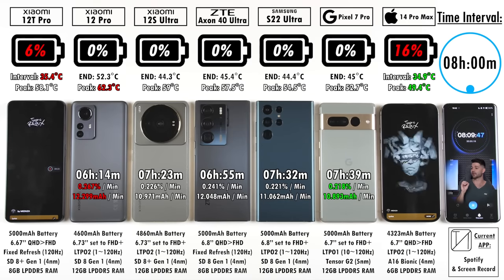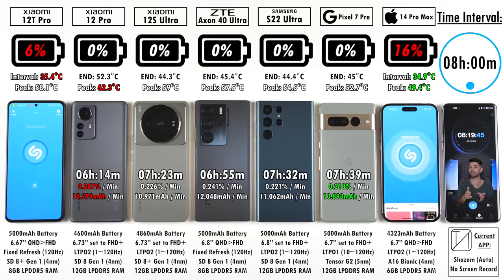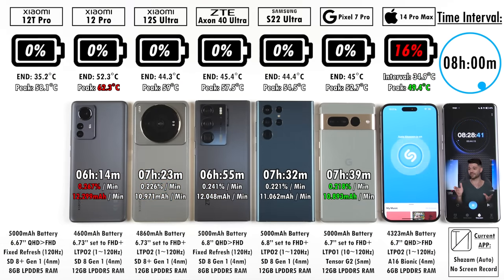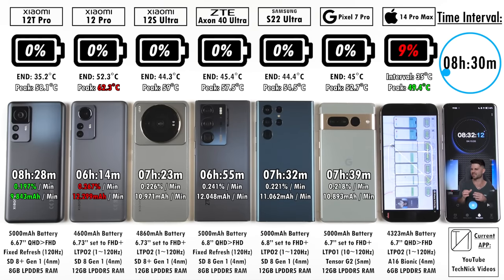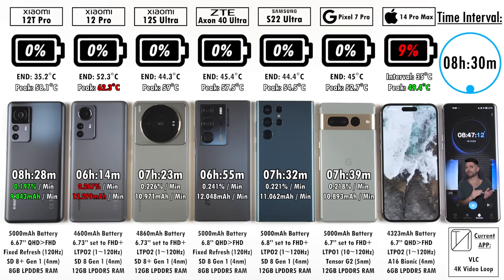Approaching the 8 hour 30 minute mark interval — in my last test, the iPhone 14 Pro Max only reached 8 hours 30 minutes on iOS 16.0.2; we're now on iOS 16.1.1. The Xiaomi 12T Pro ends at 8 hours and 28 minutes — the best battery drain I've ever seen from a Xiaomi phone, despite having a 5,000 mAh battery that's still larger than the iPhone's. The iPhone is still going after 8 hours 40 minutes and 8 hours 50 minutes, sitting at 9% after the 8 hour 30 minute interval, having already surpassed its previous result.